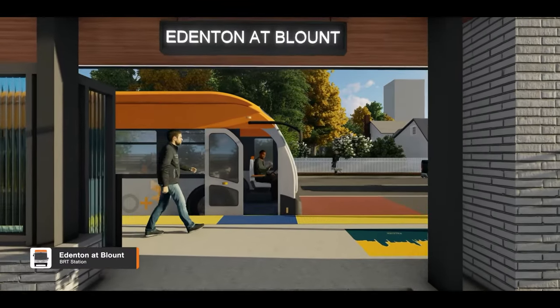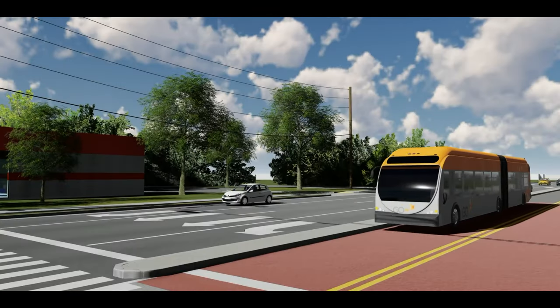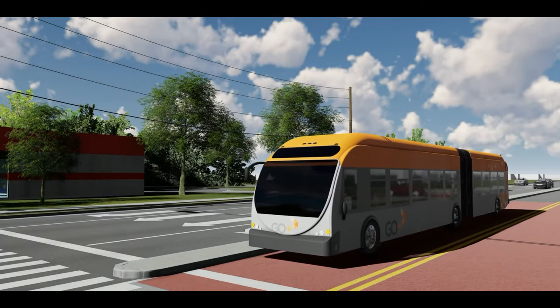BRT buses will have multiple doors for getting on and off the bus, which increases efficiency. Also, the buses drive in a bus-only lane, making for speedy travel.